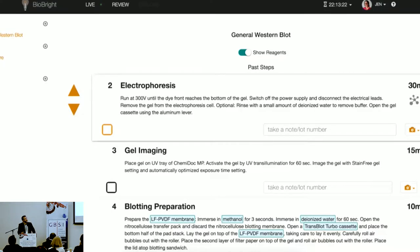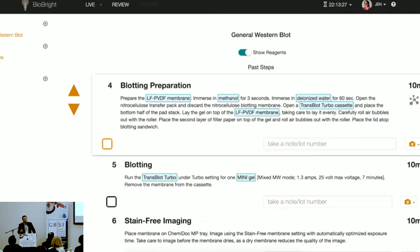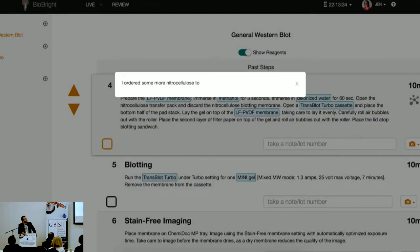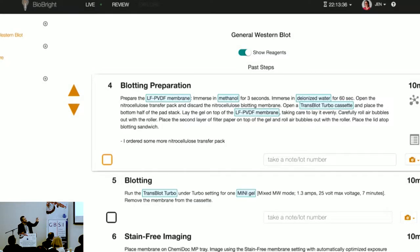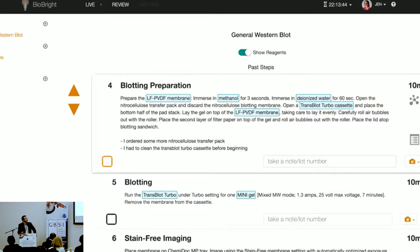Darwin is a key word here. 'Darwin, go to blotting preparation' is what's being spoken. And then 'Darwin, take a note that I order some more nitrocellulose transfer packs.' What I want you to pay attention to is really the vocabulary. Siri would never get 'nitrocellulose transfer packs' because it's not a common consumer word. And again: transblot, turbo cassette. We've really targeted these custom vocabularies that are very complex to transcribe accurately otherwise.